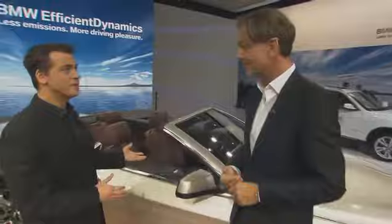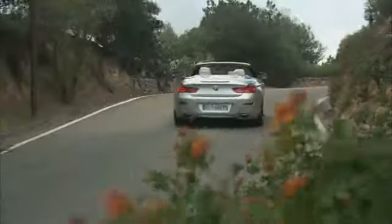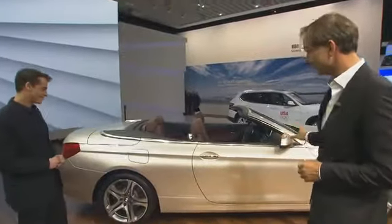Always good to be here. This is what my design team and I have been working on very hard for the last three years. It is one of four world premieres we have here, but the six series of course is special. It's the top of the line for the BMW brand — a sporty vehicle and a very elegant car. We've taken great care in the design to make sure that elegance comes across, especially in the side view.